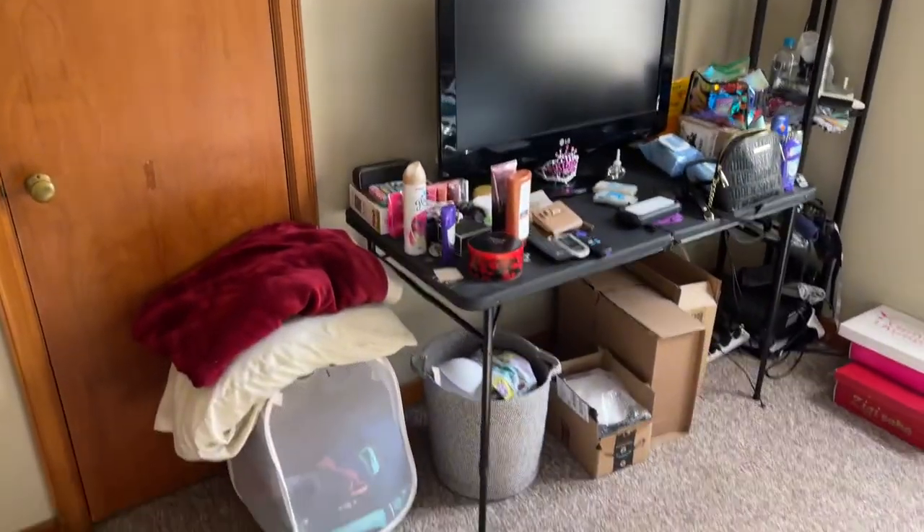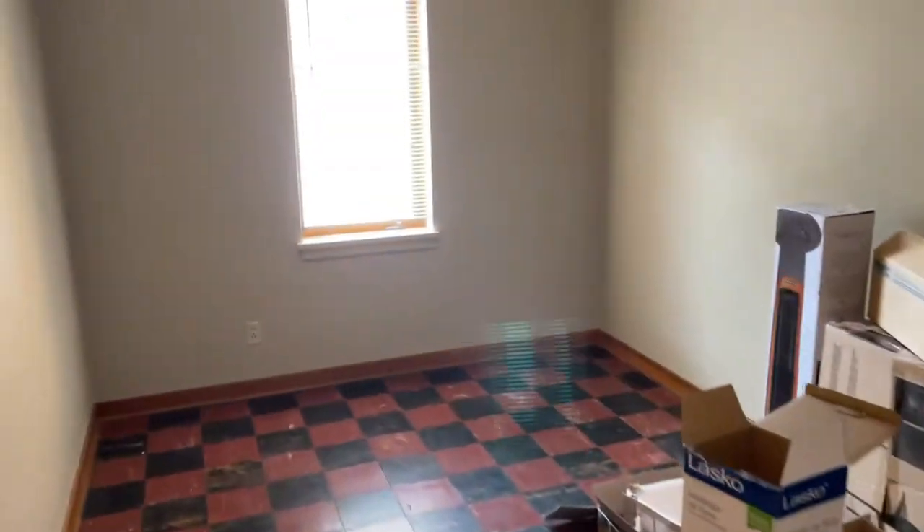Tub shower. And then we'll call this bedroom two. Back through — there's a couple closets here. And this is bedroom three.